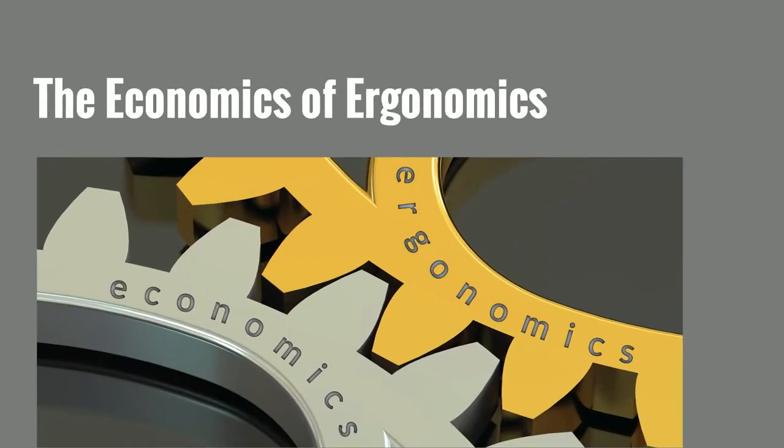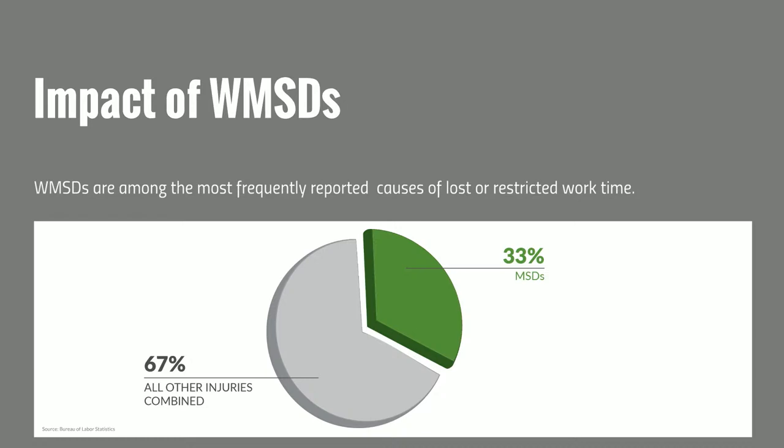Looking at the big picture, the Bureau of Labor Statistics looks at severe injuries — lost work time injuries and restricted duty injuries — year after year, categorized by cause. The leading cause of these severe injuries are musculoskeletal disorders, representing 33% of the total, which is the leading category by far.